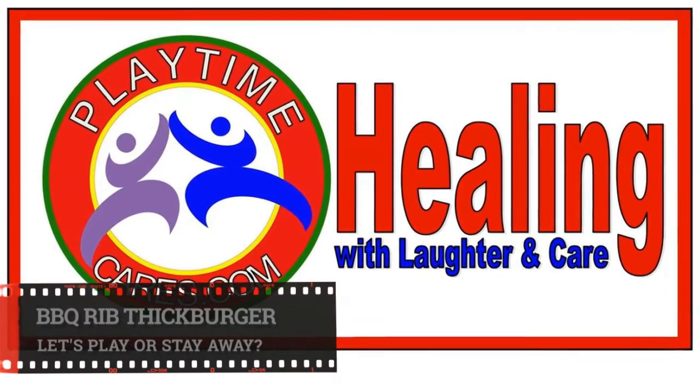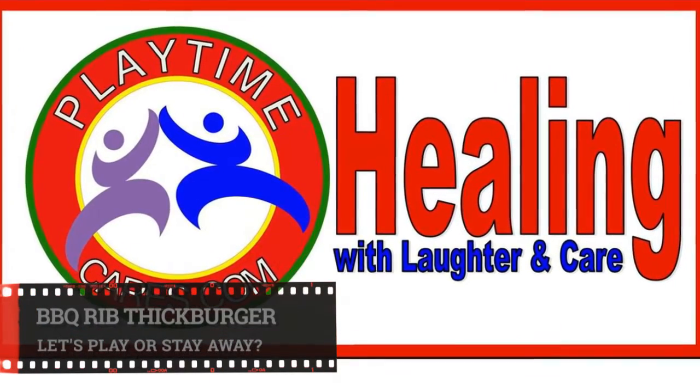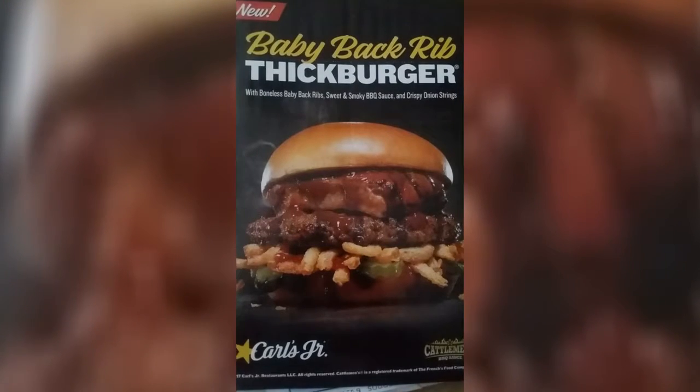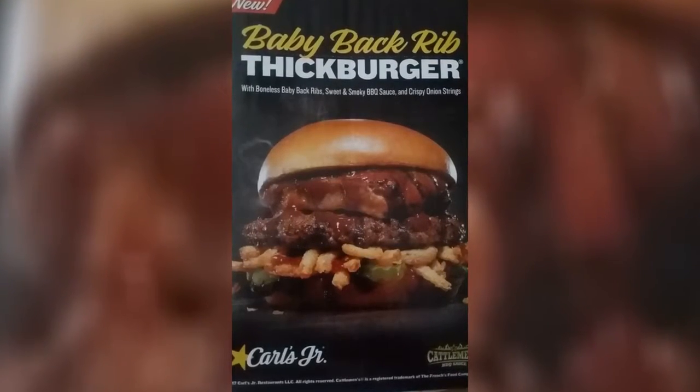What's up, world? This is Alexander Playtime Williams of Playtime Cares, giving you a quick review. This is for Carl's Jr., or Hardee's, depending on where you live, for that Baby Back Rib Thick Burger.